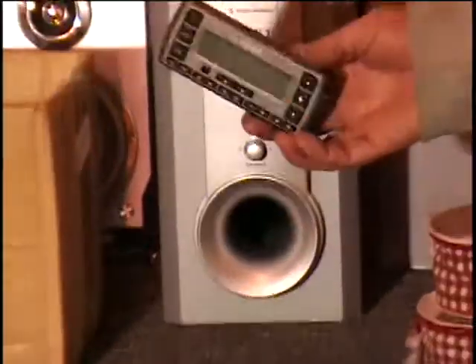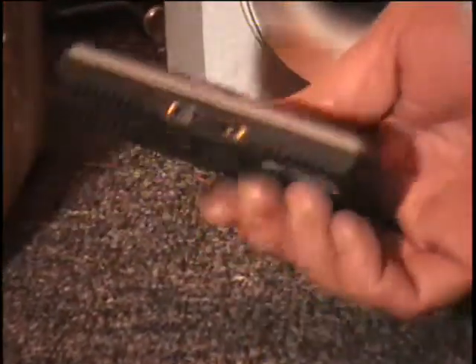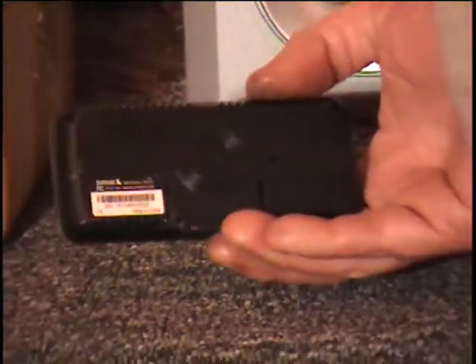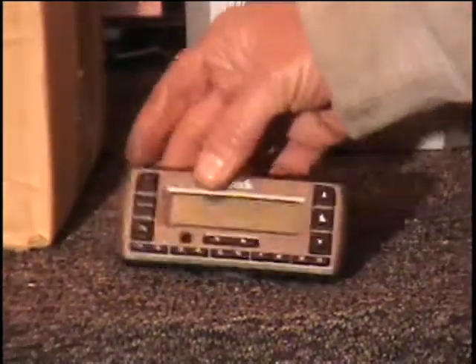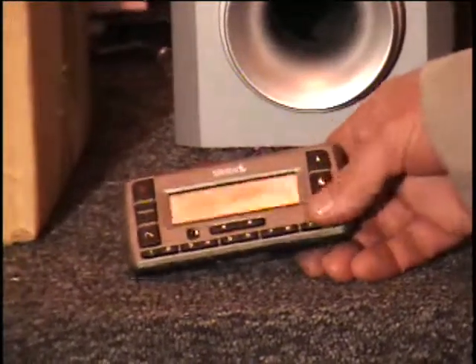I don't know much about this product. I think it'd be fairly expensive. This is a Sirius radio. To use it you need more equipment — you need an antenna, a docking base, and you also have to subscribe to service. Perhaps you know about Sirius radio and can tell me what this item is worth. I'm selling it guaranteed, but I don't have any accessories that go with it. Call and give me a bid.